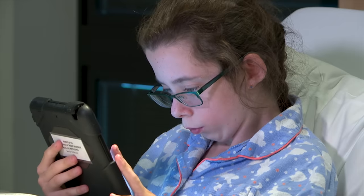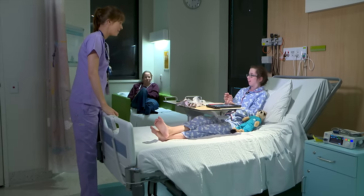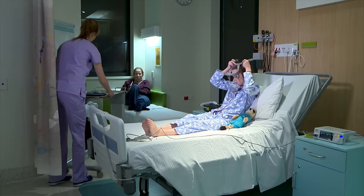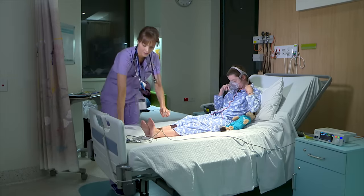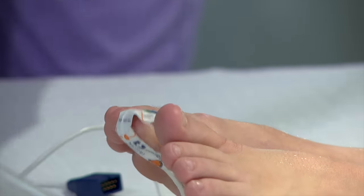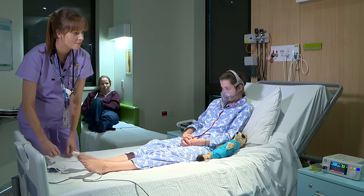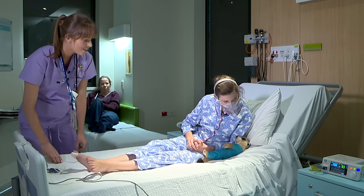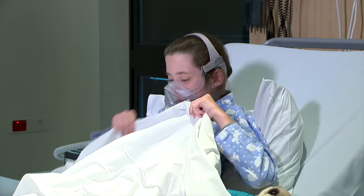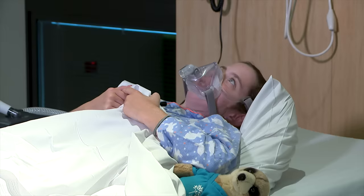Just before bedtime, Amanda came back and helped me get ready to use my CPAP machine. Mum was hanging out in my room and got her own sofa bed to sleep on. While I put my mask on, Amanda put an oximeter on my big toe. It's like a little sticker and you can see a red light shining through. An oximeter measures your oxygen levels and sent a message to my nurse's monitor so Amanda could check that my CPAP machine was helping my breathing.